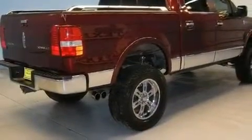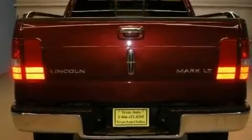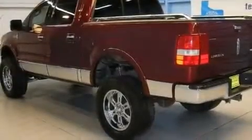Its top features include memory settings for the seat's positions, so you can recall your favorite alignment with the push of one button, a power moonroof, cruise control, and a leather interior.